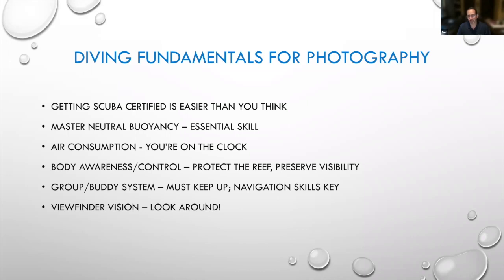Air consumption is also really important. New divers tend to be excited and breathe more quickly. It's really important underwater to breathe deep and slow, both for your own health but also to make your air last. You generally have on a deep dive about 30 minutes of air; on a longer dive, maybe an hour. So you're on the clock when you're underwater. For photography, that means you need to have a plan when you go down and you need to be really focused on what you're doing. You don't have a lot of time to waste.